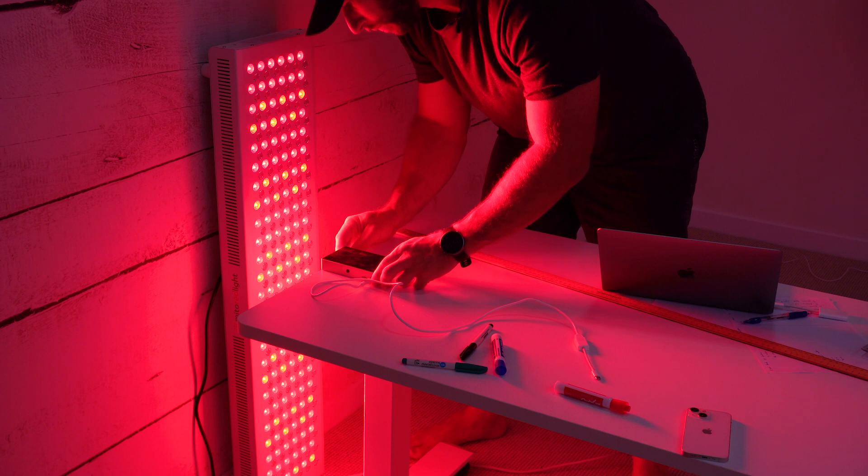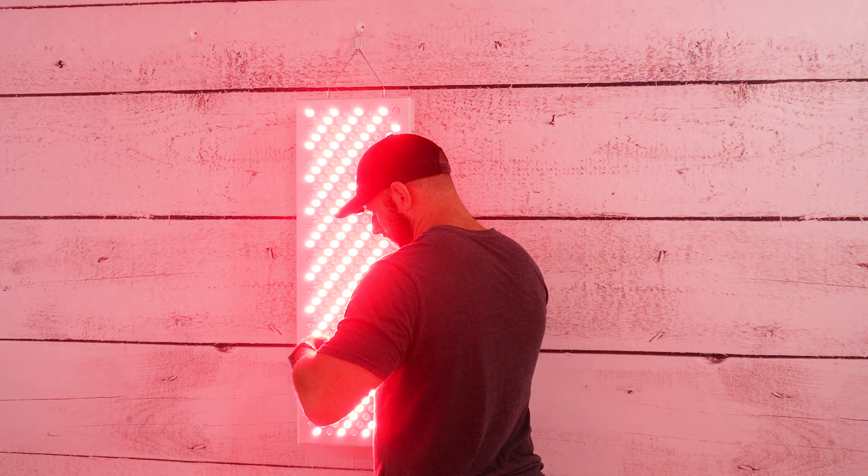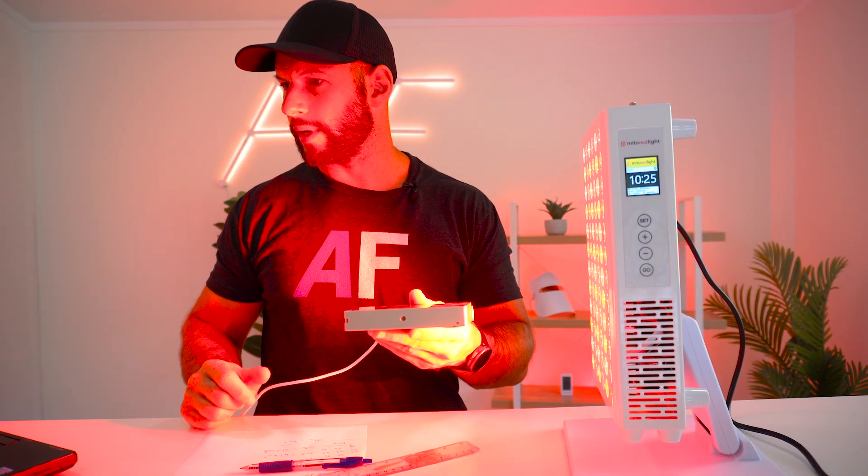I use my $3,000 spectrometer — a professionally calibrated device that measures light output. It shows wavelengths and, in particular, the amount of light energy at a particular wavelength. This is known as irradiance, or simply the power output. After reviewing the published literature on red light therapy, we have a pretty good idea of how much power is needed to get a therapeutic treatment.